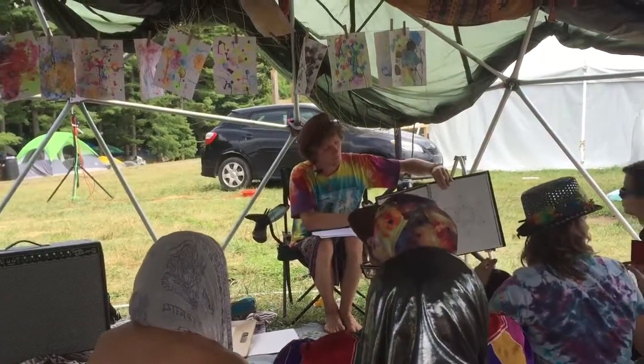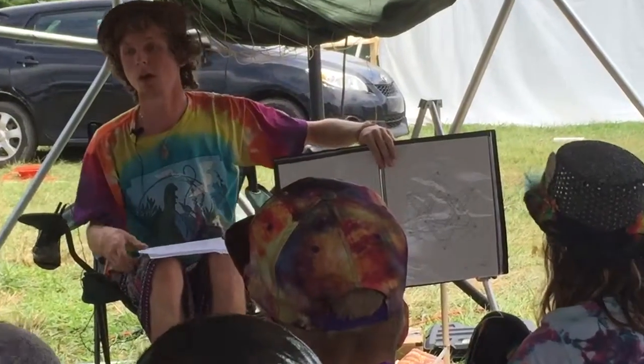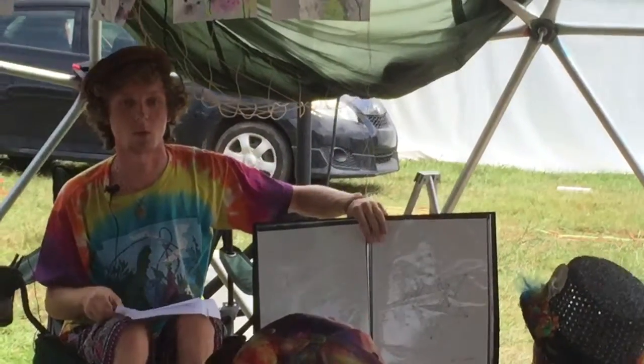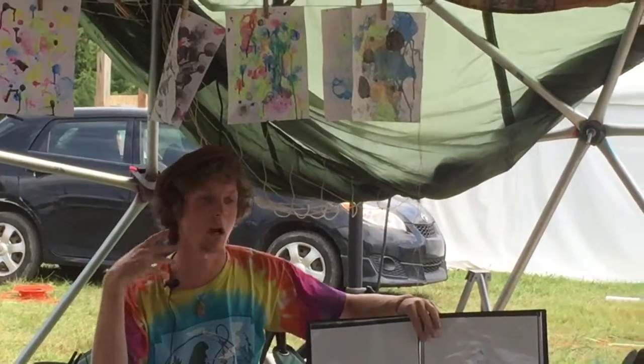It's called Metatron's Cube over here. But before that, it was Thoth, in the Egyptian culture, who held this blueprint. They were known as the scribes of God, or the holders of the patterns.